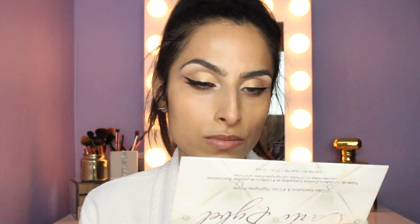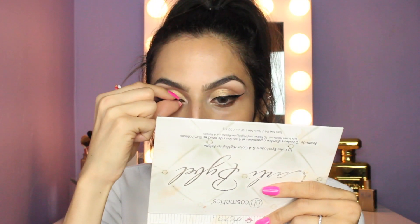Especially because I layer mascara on really thick since I love a dramatic lash look. So it's just so much easier to take off lashes at the end of the day — but whatever floats your boat. So I'm gonna be using Kiss lashes in number 11 today.